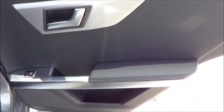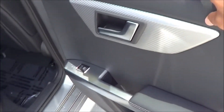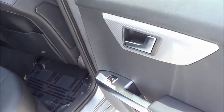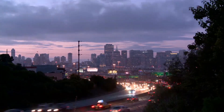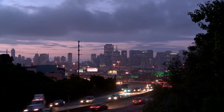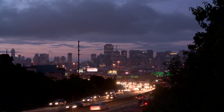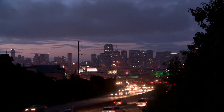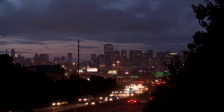Coming back to the rear, the rear materials follow through well — still a very padded armrest with nice stitching, and pretty padded on the upper door panel as well. You have dual map pockets, rear air vents, and a center folding armrest with cup holders.